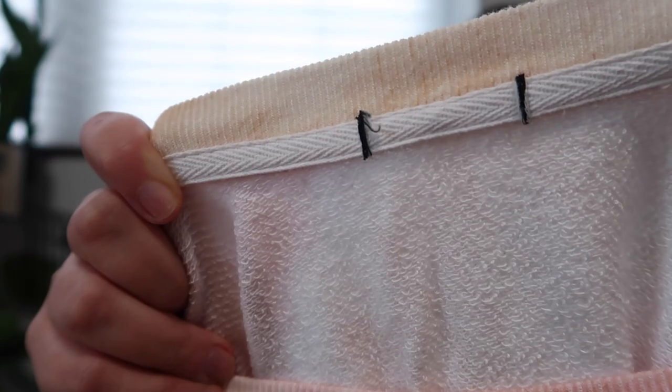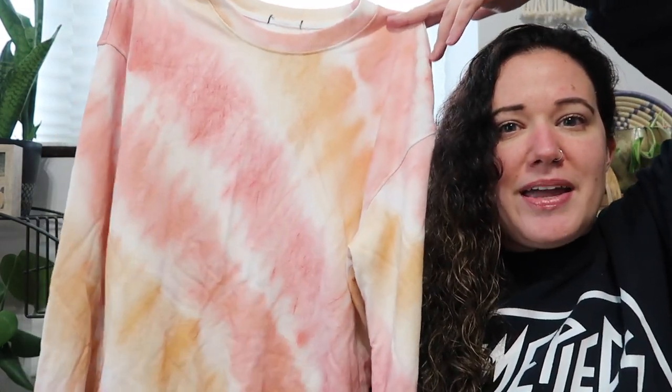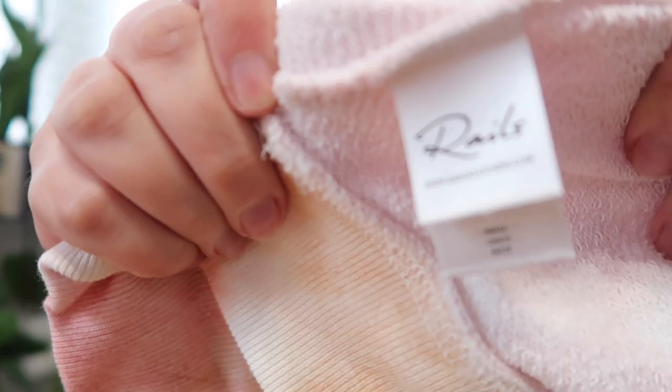One more clothing item. This does not have its brand tag anymore — it's completely gone — but I picked it up because it's tie dye and it's a really fun pattern in pink and orange. It felt really nice, so I tried to see if it had the care tag still intact and it does: it's Rails. This is a size small — it's the Ramona Sunset tie dye.